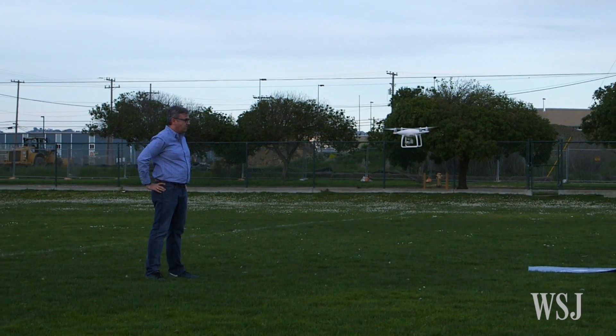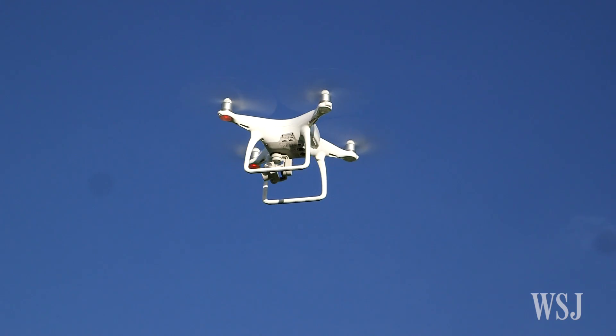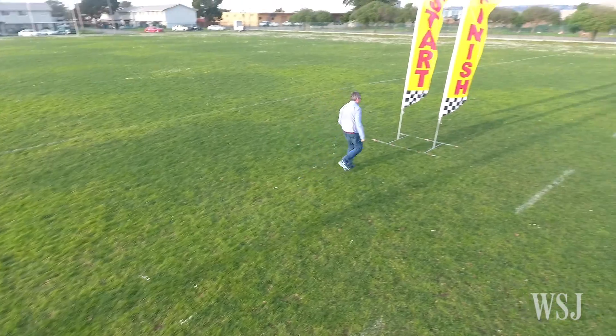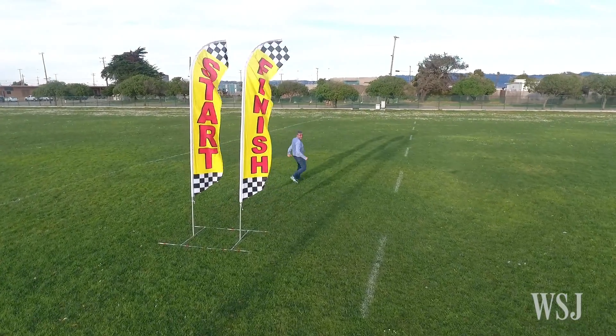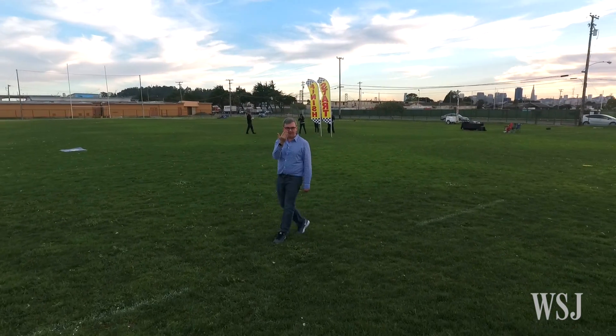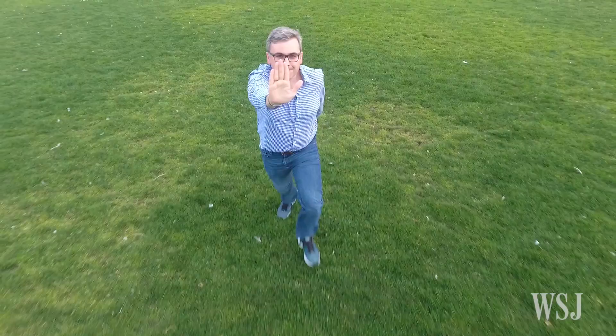Beyond avoiding accidents, the computer vision in the Phantom 4 gives pilots new powers. The coolest and creepiest is a follow-me mode called Active Track, which uses the app to lock its main camera on a moving target — in this case, me. Running around a field with Active Track on me, I felt like a Jedi using the force to either call the drone my way or make it jump back when I lunged towards it.